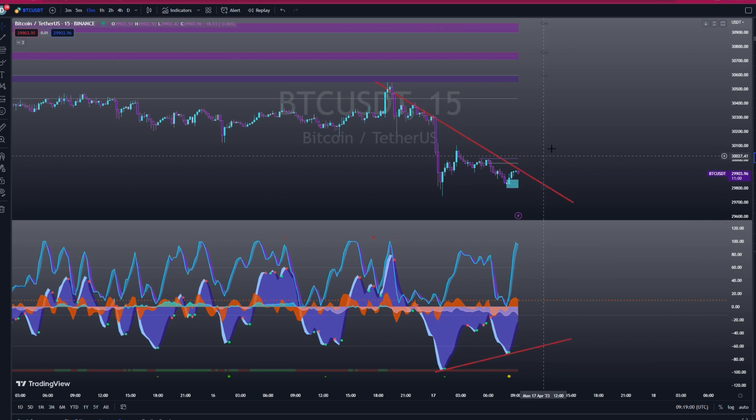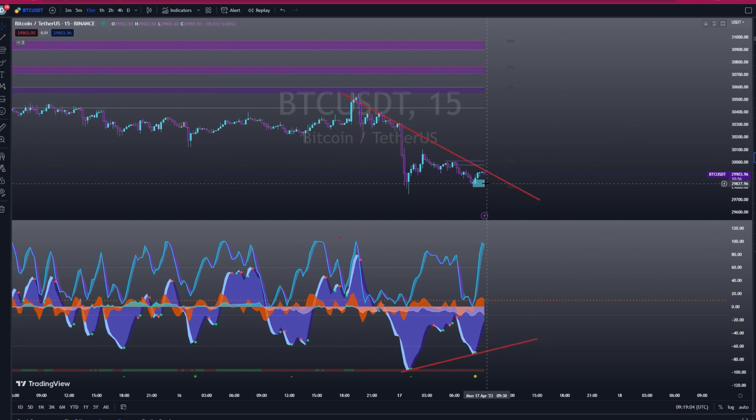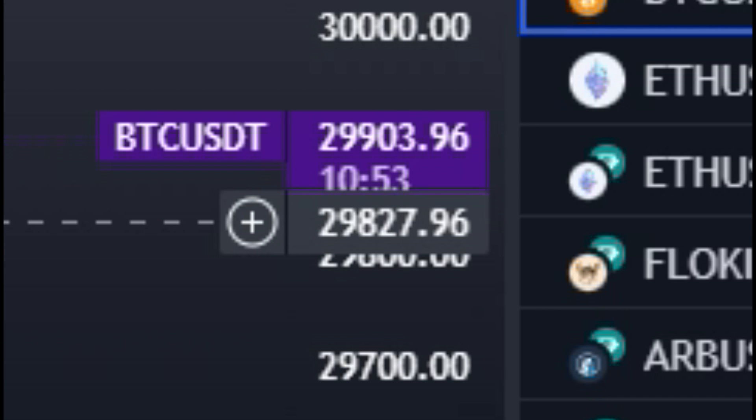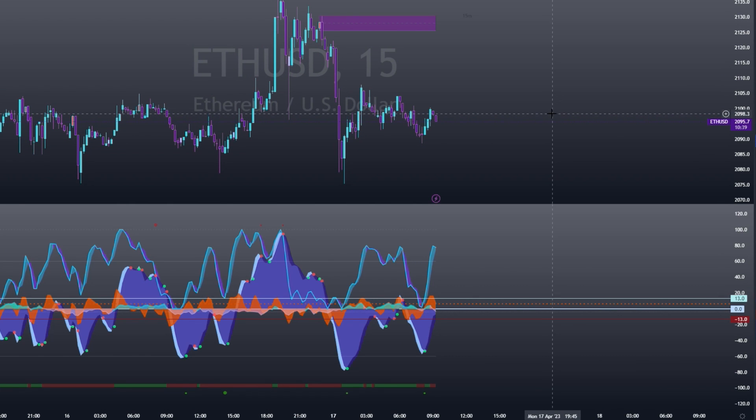Where do I think the price could go after this? On the 15-minute chart we may have a slight retracement back to 29,827, but there's nothing else stopping the price moving back up to 30,730 or maybe slightly higher.